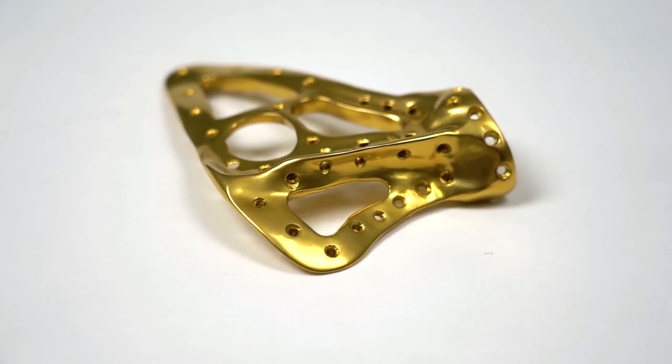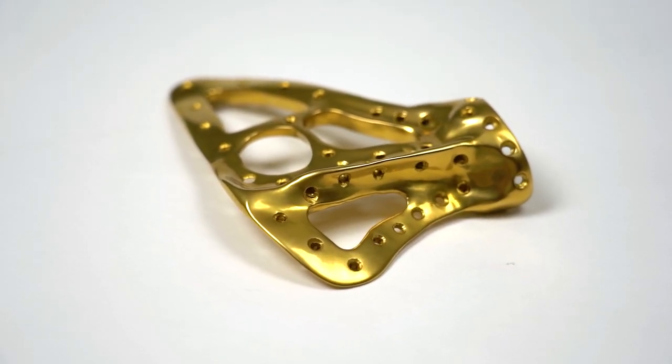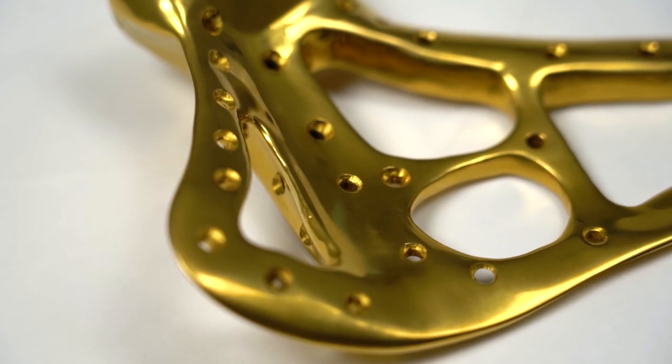Tell me about the company OrthoTin. Ortho makes sense — orthopedics — where does the 'tin' come from? Titanium nitride, which is the name of the coating — the gold coating on the outside of this implant.